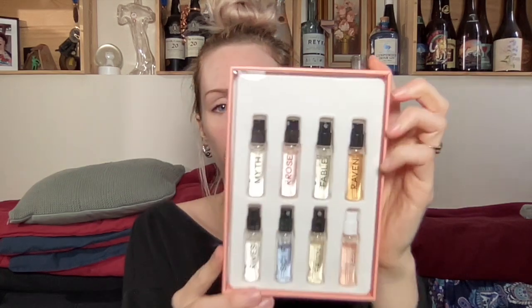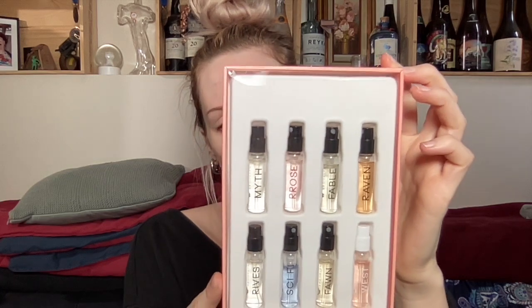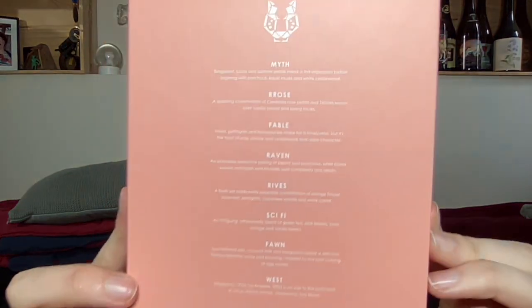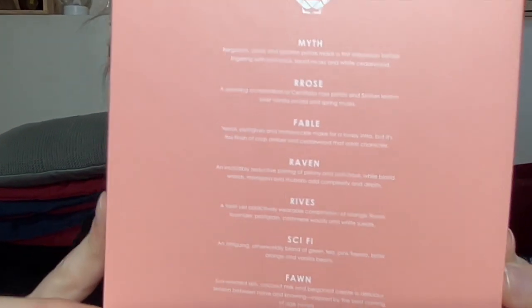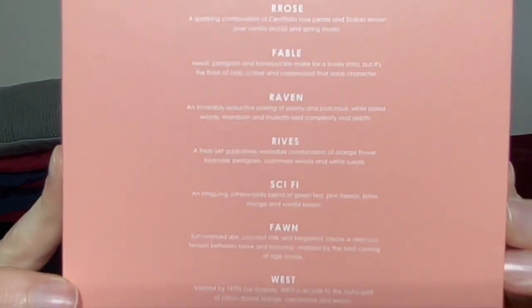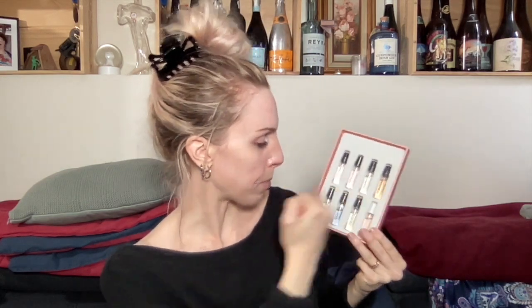So we have: Myth, Rose with two R's, Fable, Raven, Rives — I'm not sure if that's a word, I should look it up — Sci-Fi, Fawn, and West. There are tiny descriptions on the back listing key notes for each fragrance. I'll go in order, left to right, top to bottom.